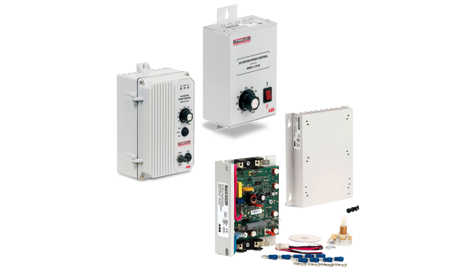We also offer DC drives that are matched for optimal performance. So if you have a DC motor or are interested in adding more precision control to your operation, consider an ABB DC motor and drive solution. Thank you for your attention and find out more by visiting baldor.abb.com.